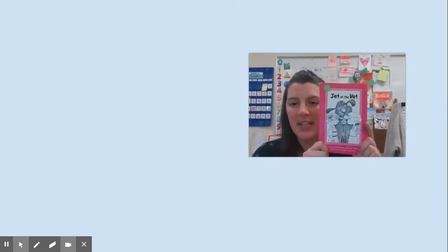Hi friends, it's Mrs. McCarver and it's time for today's reading lesson. Yesterday we worked a little bit with this new book, Jet at the Vet, to help us think about what we're going to do when we come to a word we don't know.